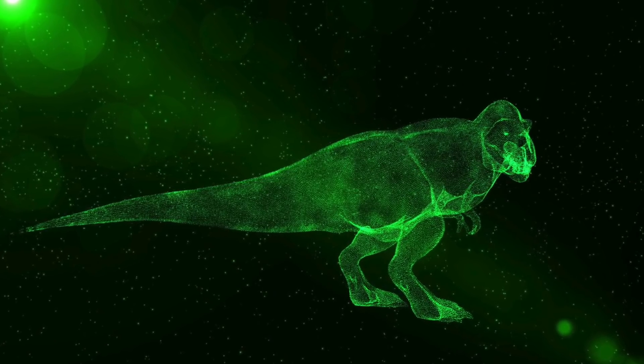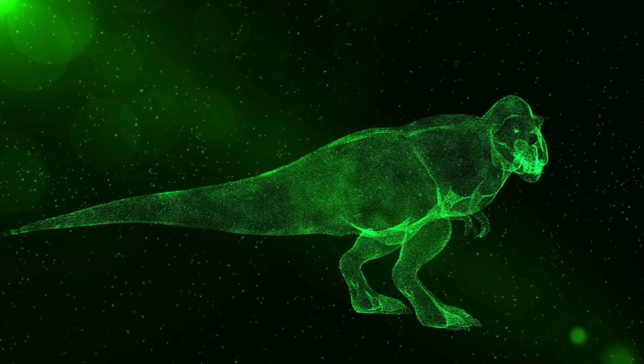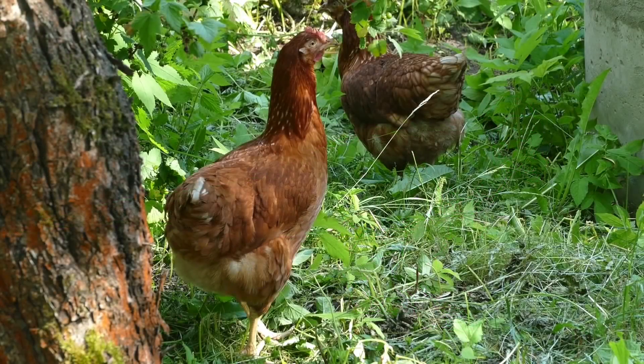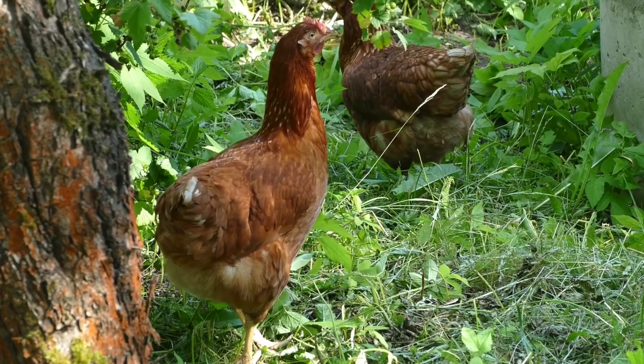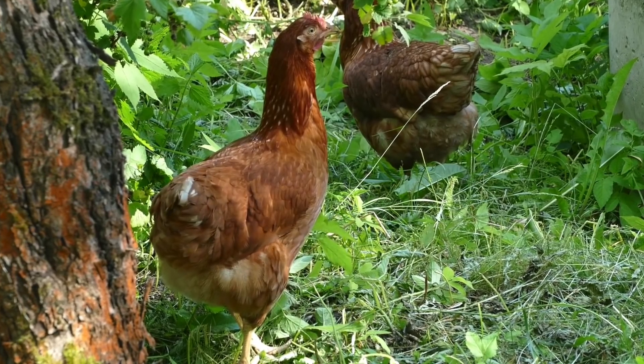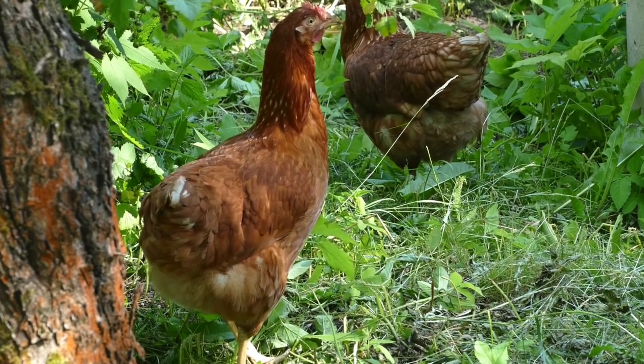Recently, scientists devised an interesting way to find out what Tyrannosaurus rex would have looked like while walking. Researchers from the University of Chile and the University of Chicago decided to use a live chicken. Scientists have said that chickens are the closest living relative of the T-Rex, so using them in the study was important.